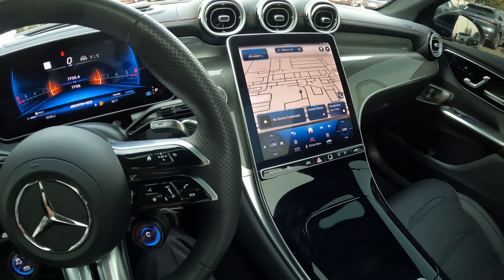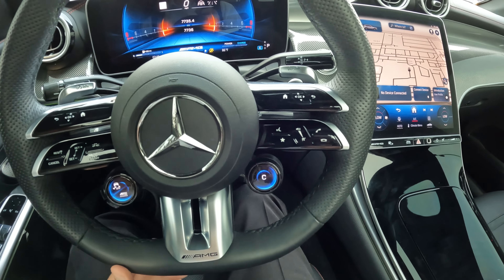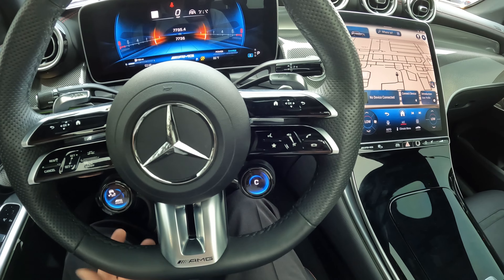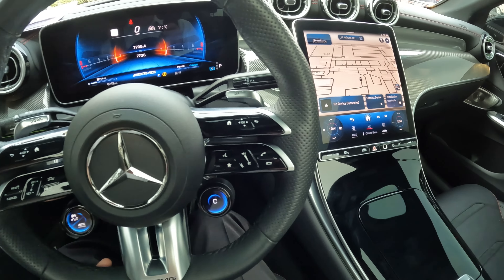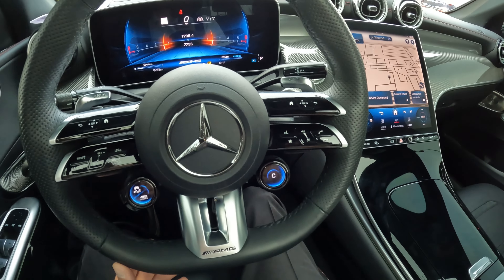It sounds cool too. Highly configurable — we have all these dials and knobs to program the feel of the vehicle, the steering, and the sound of the exhaust. It's very tunable. The exhaust sounds great; it snaps, crackles, and pops. It is quite an entertaining vehicle to drive, and it can have multiple personalities the way you program it.